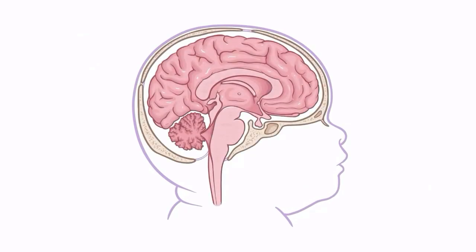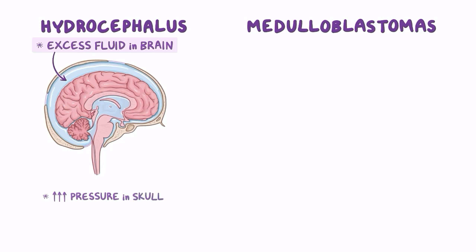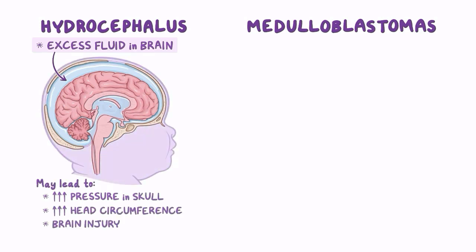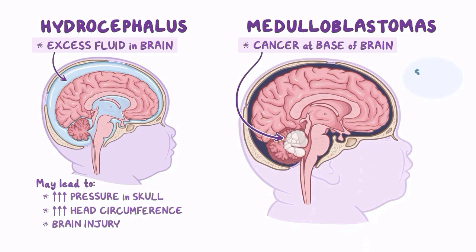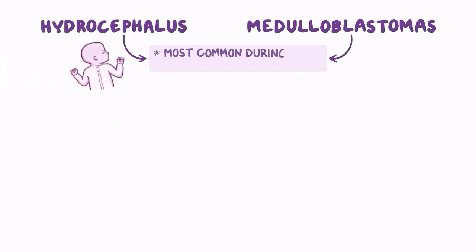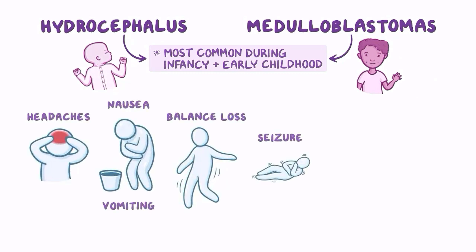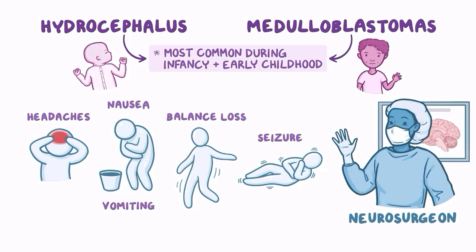The brain can be impacted by the syndrome in several ways, though only some will cause symptoms. Gorlin syndrome can cause hydrocephalus or medulloblastomas, usually in infancy or early childhood. Hydrocephalus is an excess of fluid in the brain, which can raise pressure in the skull and may lead to increased head circumference in infancy or brain injury at any age. Medulloblastoma is a brain cancer that occurs at the base of the brain, and individuals with the SUFU gene mutation have a higher risk of developing it. Both conditions can be asymptomatic or cause headaches, nausea, vomiting, balance loss, and seizure, so careful monitoring is always necessary. Care by a neurosurgeon should be sought promptly if these problems arise.